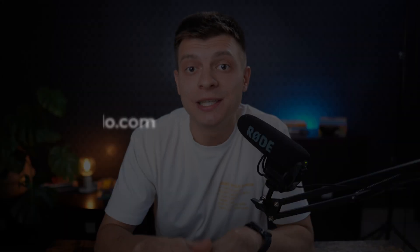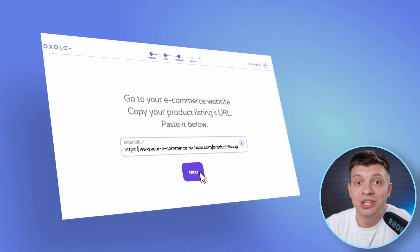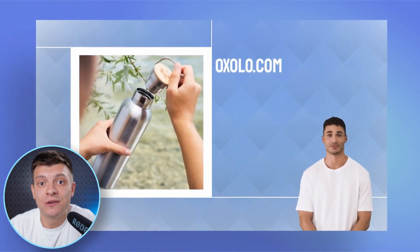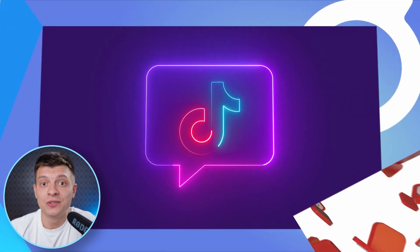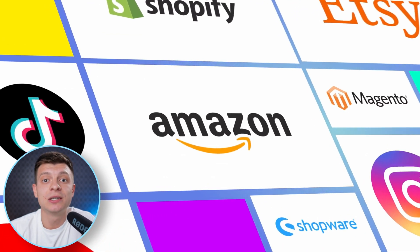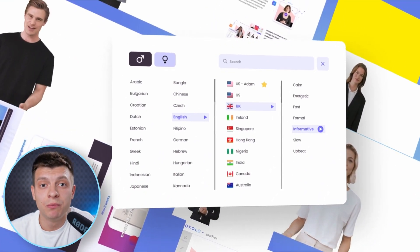The next one on our list is Oxalo.com. Say you have an e-commerce store. With Oxalo, all you need to do is enter the URL of your product listing and it will automatically generate a video featuring AI-powered actors. You can share your videos on social media, your own website, or e-commerce platforms. They also support many languages, making it even more flexible.